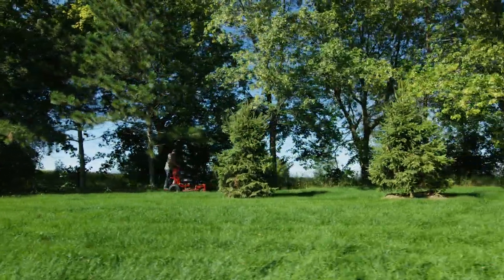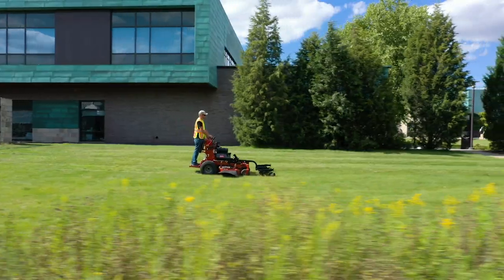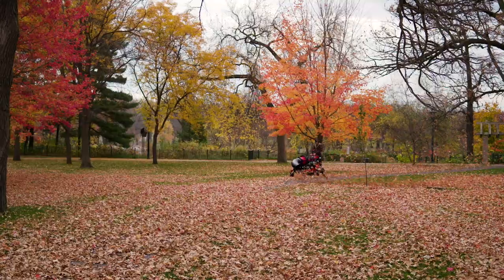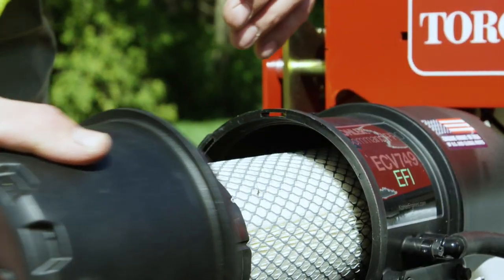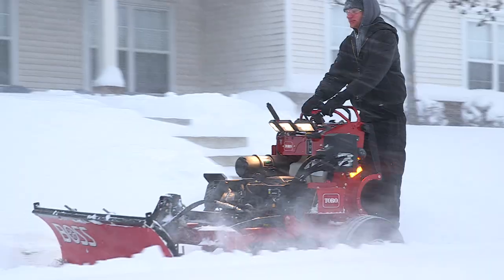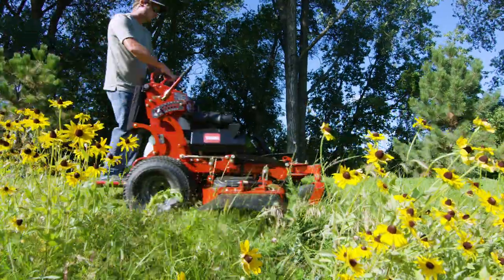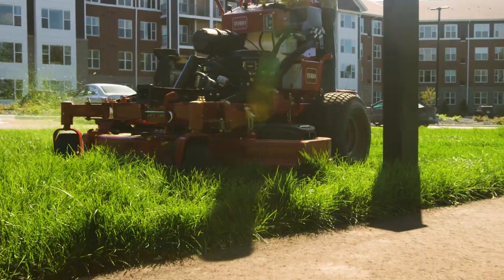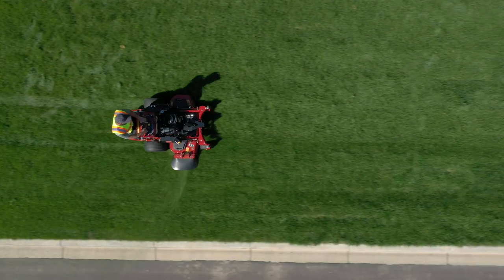Productivity is the name of the game and with speeds up to 10 miles an hour and a 10 and a half gallon fuel tank, you can work faster and go farther. Powered by heavy-duty commercial Kohler EFI engines, you can tackle tough conditions head-on and of course you still get Toro's heavy-duty TurboForce cutting deck for maximum durability and a perfect finish.